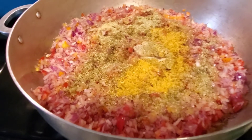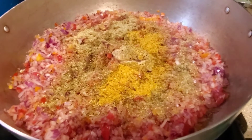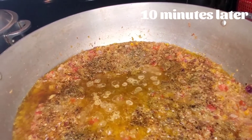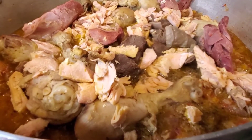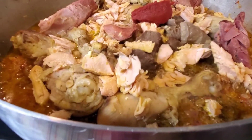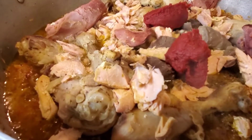Basically this is it and I'm going to mix it all up together, then I'm going to let it cook for about 10 minutes. Now I'm going to add in my meat. I just added my meats to the stew, and now I'm going to add in two tablespoons of tomato paste, then let it cook for another 10 minutes.